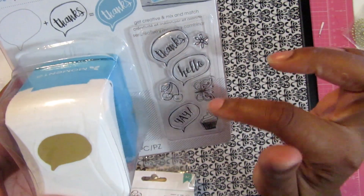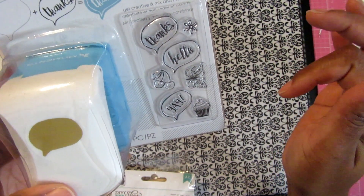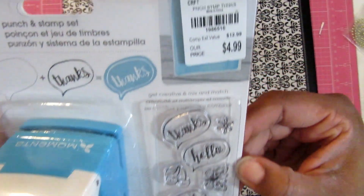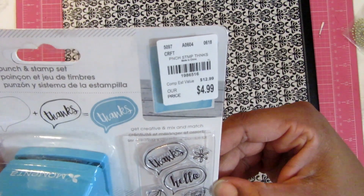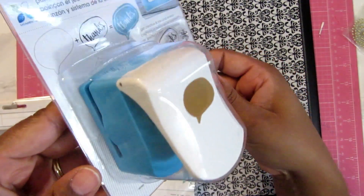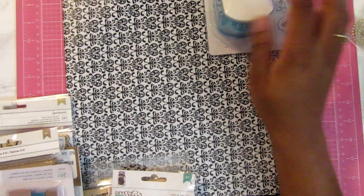It has a butterfly, cherries, and a cupcake. The item number on that is 198-6516.